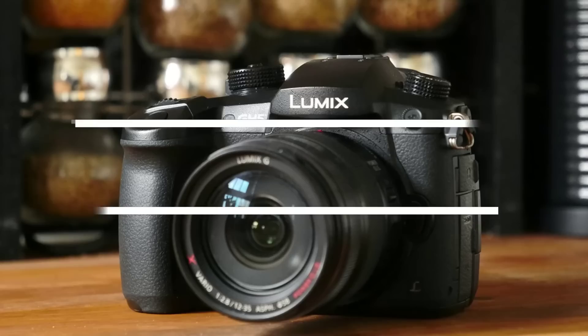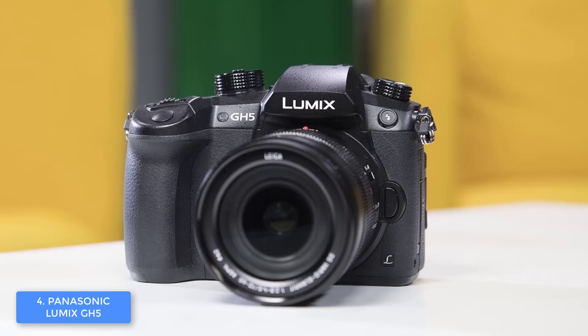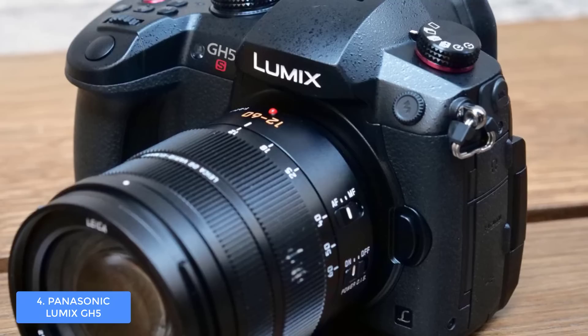Moving on, at number 4 we have the Panasonic Lumix GH5. The Panasonic Lumix GH5 is one of the best and most sold mirrorless cameras in the market because it performs equally well with recording videos and capturing photos. From a design perspective, the GH5 has a slim matte black body covered with a textured rubber finish, so it looks elegant without any doubt. There are many physical controls present around the top and the back.